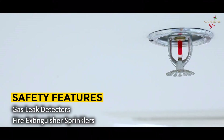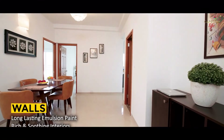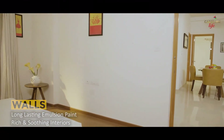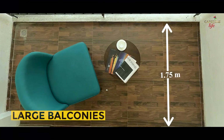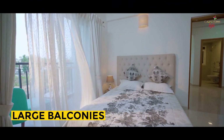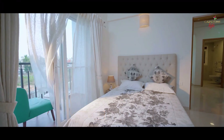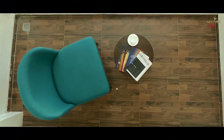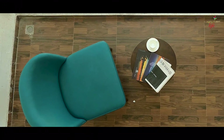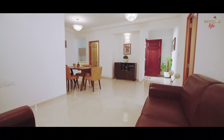Walls are finished with long-lasting emulsion paint displaying rich and soothing interiors. All the balconies are large, making the living area and bedroom area spacious and open to a lot of greenery. All balconies are fitted with practical water outlets to avoid backflow of water into the flat.